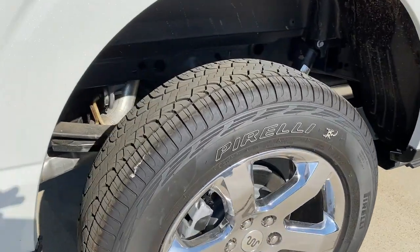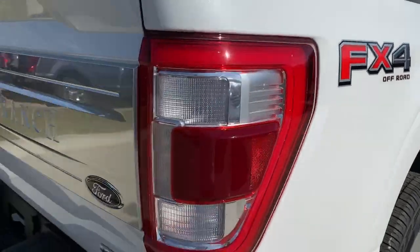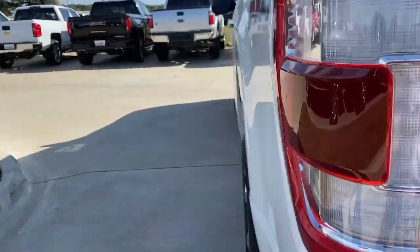Navigation system, sun/moonroof, keyless entry, fog lamps, backup camera, power passenger seat, heated rear seat, satellite radio, 4x4, aluminum wheels.